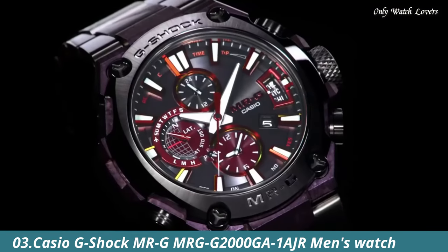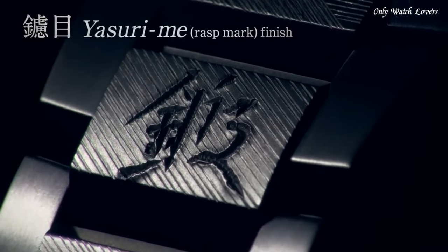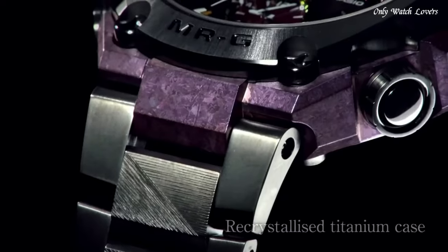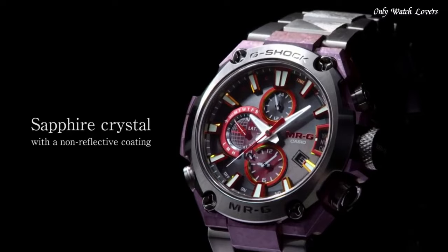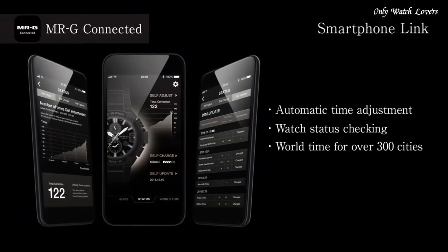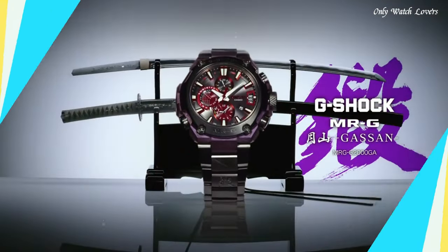Number 3. Casio G-Shock MRGMRGG2000GA1AJR Men's Watch. It has Japanese solar quartz movement and 5531 caliber. Titanium hard coating Cobarion case of round shape. Case dimensions are 49.8mm in diameter and 16.9mm in thickness. The dial is black and purple. Display type: analog. This timepiece has sapphire anti-reflection coating glass, titanium hard coating band, band color black, water resistance 200 meters. Features: anti-magnetic, glowing hands and markers, screw-down crown, backlight, radio-controlled, Bluetooth, GPS world time, chronograph, countdown timer, alarm, power reserve indicator, perpetual calendar, date, day. Limited edition.